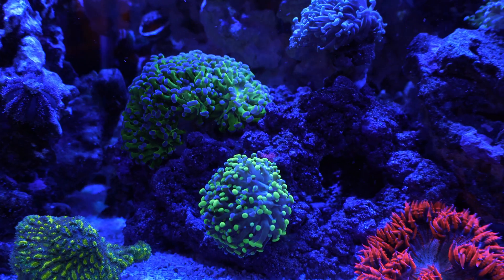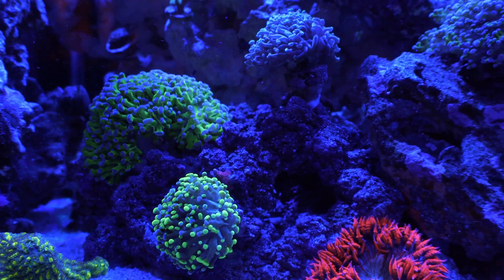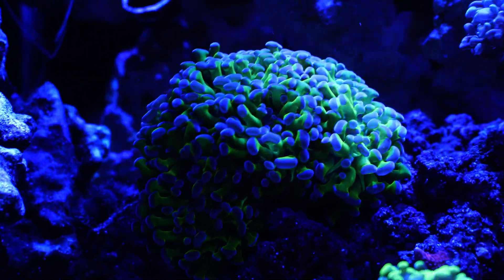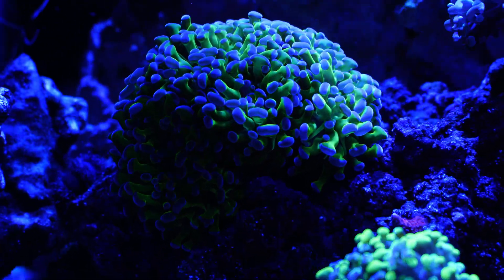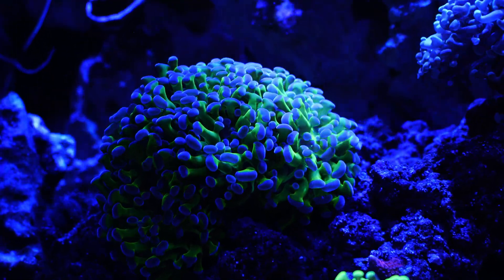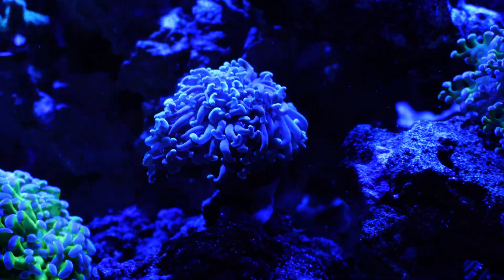All of the euphyllia are doing well — they're definitely growing and look fat and healthy. I can see multiple heads on this guy right here; he's growing like a weed. Eventually I can start propagating his heads and making some money back, because reefing is not cheap. All the euphyllia are doing great.